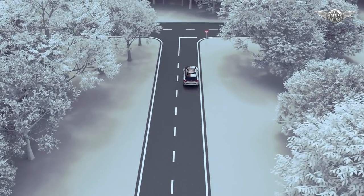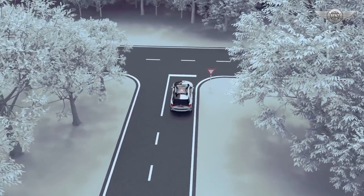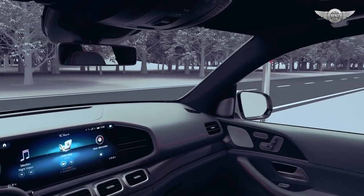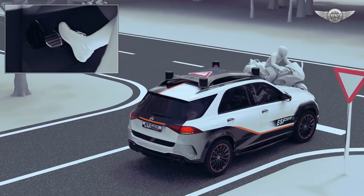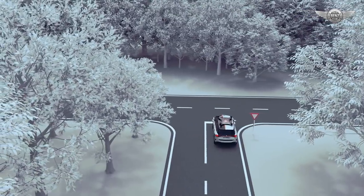If there is an immediate danger of colliding with cross-traffic when entering or crossing a road, an additional audio-visual warning is issued. If the driver fails to react, the vehicle is slowed down or prevented from moving off, if this would inevitably lead to an accident.